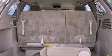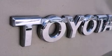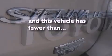Additional features include an engine immobilizer theft deterrent system, a passenger side vanity mirror, 12-volt power outlets, a low-tire pressure indicator, heated side view mirrors, and this vehicle has fewer than 62,000 miles on the odometer.